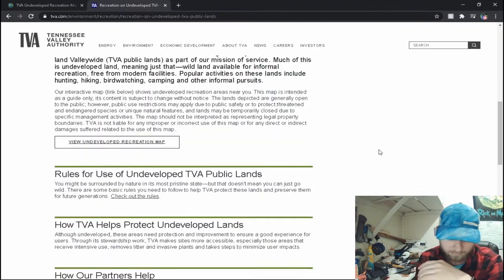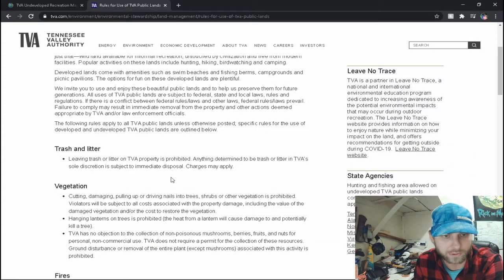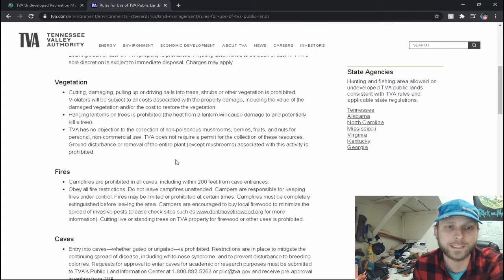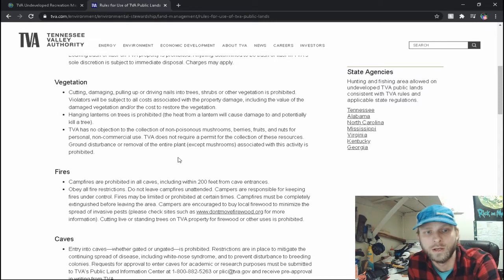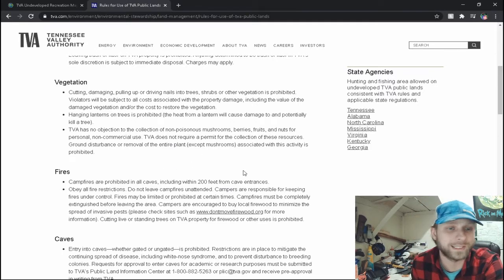Now let's check the rules out. Trash and litter: leaving trash or litter on TVA property is prohibited. Vegetation: cutting, damage, pulling, or driving nails into trees, shrubs, or other vegetation is prohibited — violators will be subject to all costs associated with property damage. Hanging lanterns on trees is prohibited; the heat from the lantern can damage and potentially kill a tree — I didn't even know that. TVA has no objection to the collection of non-poisonous mushrooms, berries, fruits, and nuts for personal non-commercial use. TVA does not require a permit for collection of these resources, but ground disturbance or removal of the entire plant is prohibited.